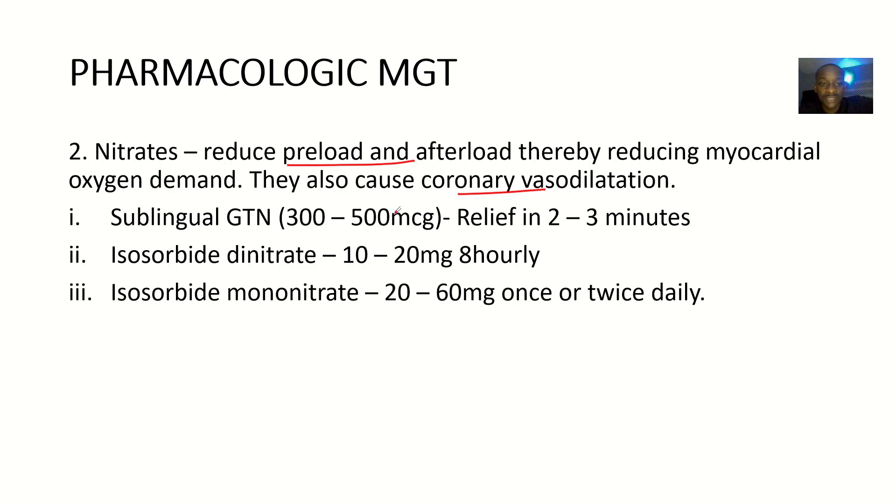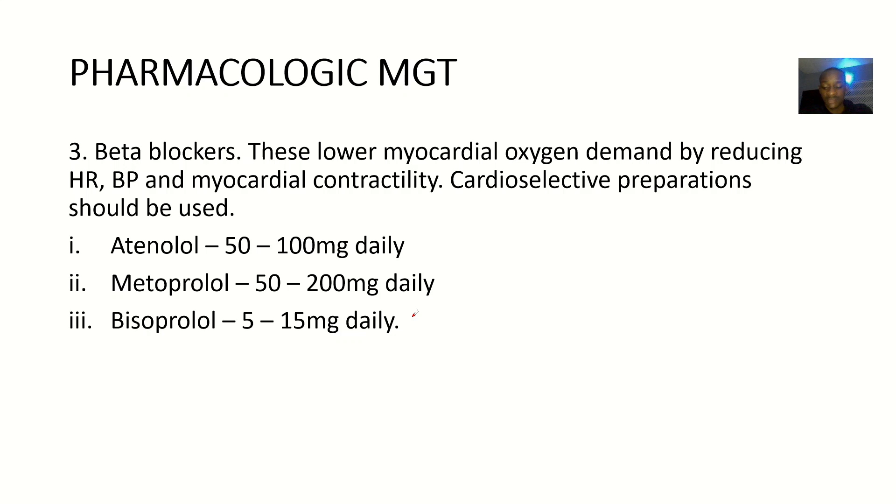So you could give sublingual GTN, about 300 to 500 micrograms. Then you could give isosorbide dinitrate, about 10 to 20 mg, 8-hourly. Then isosorbide mononitrate, you give it about 20 to 60 mg, once or twice daily. Those are the nitrates.